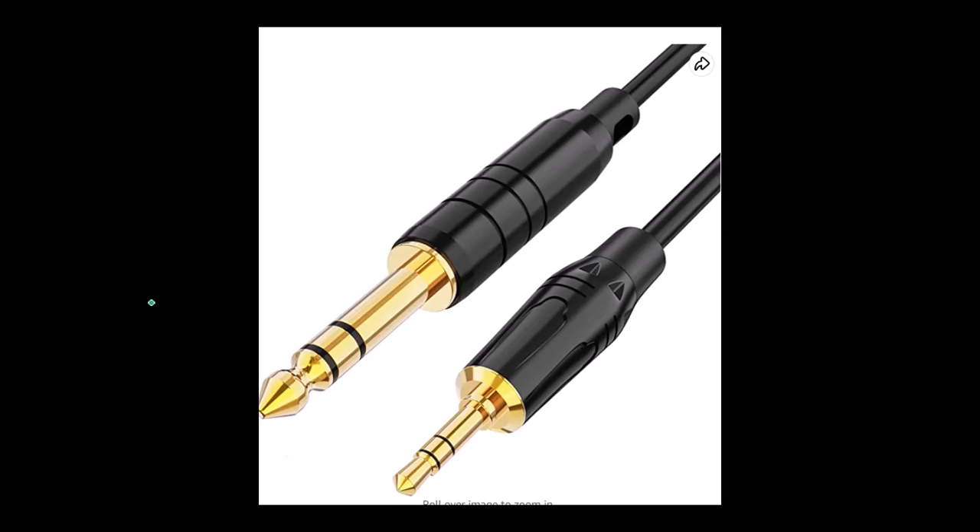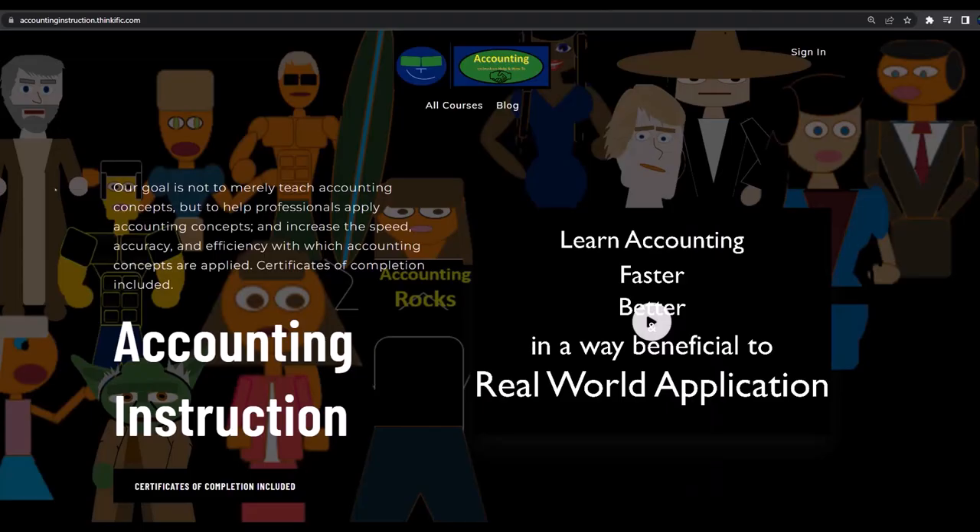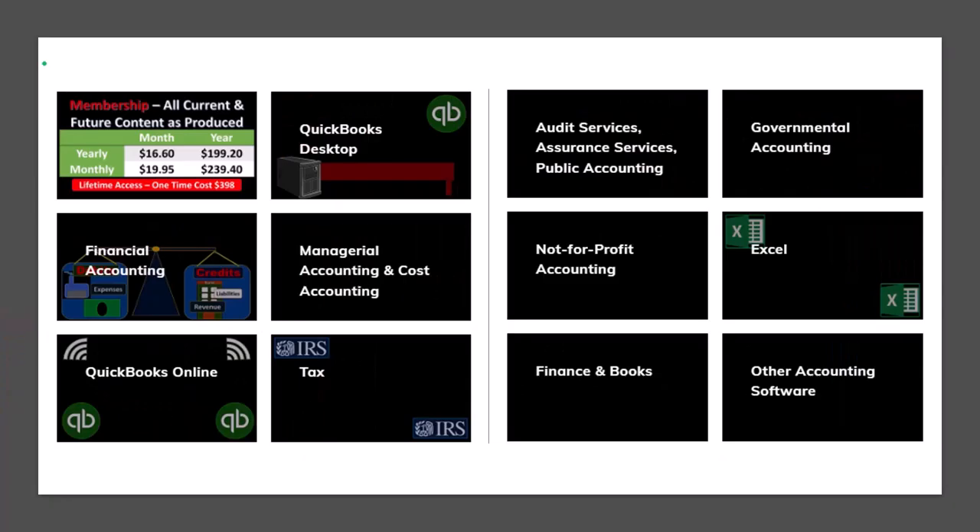If you would like a commercial-free experience, consider subscribing to our website at accountinginstruction.com or accountinginstruction.thinkific.com, where we have many different courses. You can purchase one at a time or use a subscription model giving you access to all courses, which are well organized and include downloadable Excel and PDF files with no commercials.